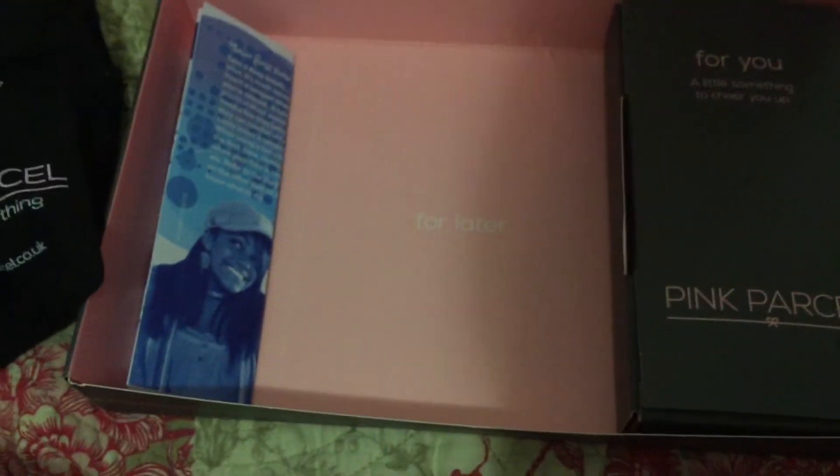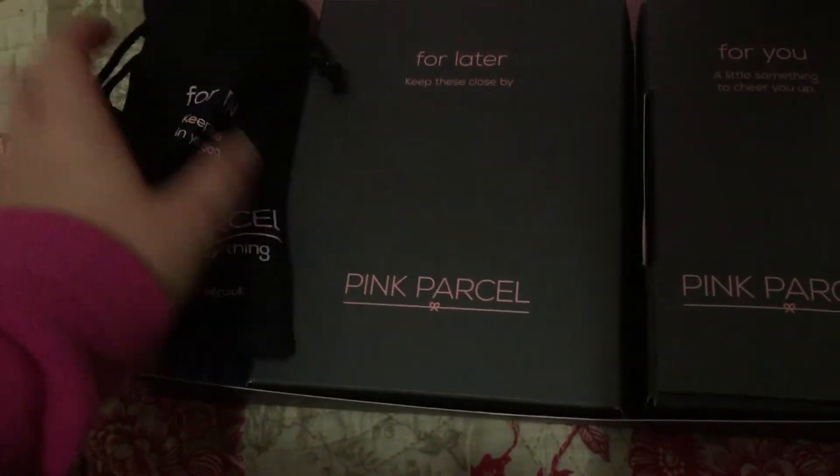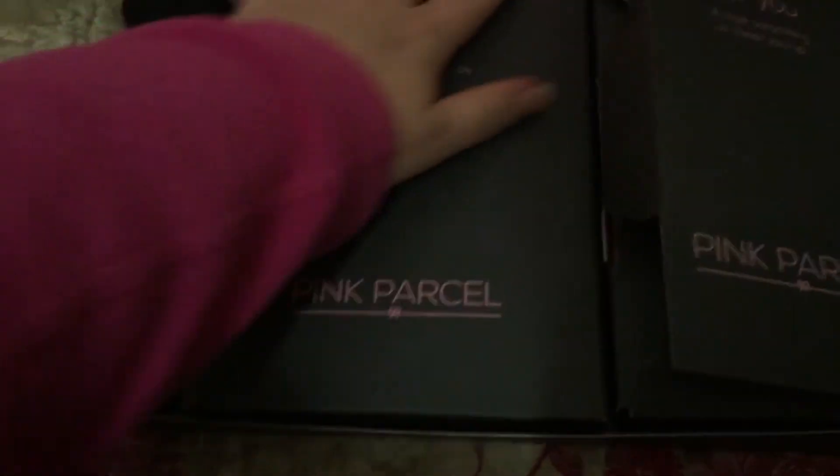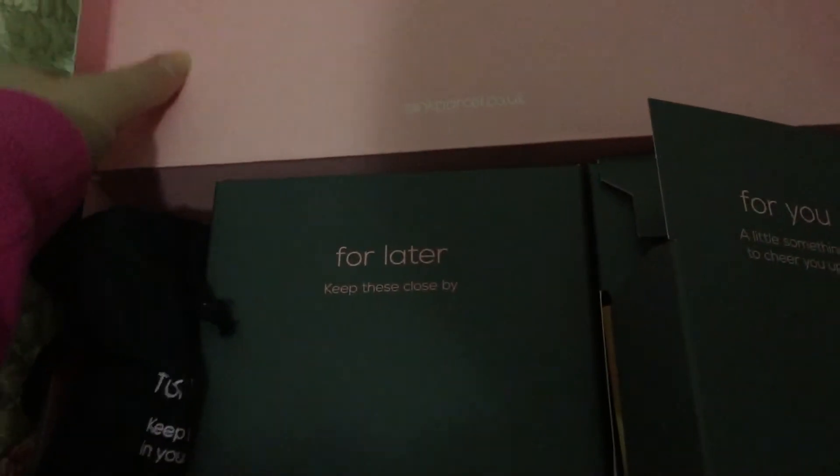There's also a little leaflet to tell you about the Compact tampons. They've got to include those because of TSS - toxic shock syndrome - which is caused by tampons.